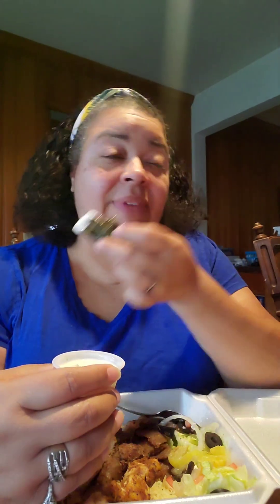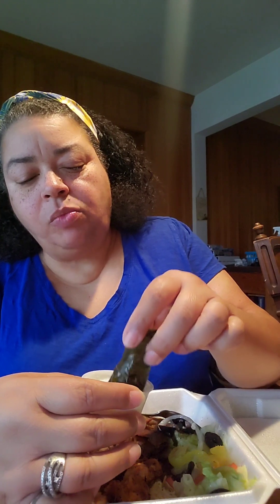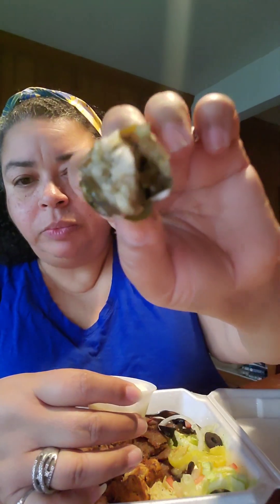I'm going to compare these to Cafe Mediterranean, because Cafe Mediterranean's grape leaves were a 10, so let's see. They're okay. I'm getting more grape leaf than stuffing. I would give these a seven, seven and a half.